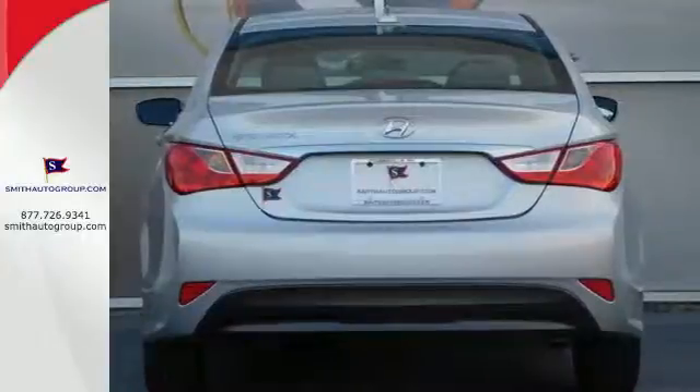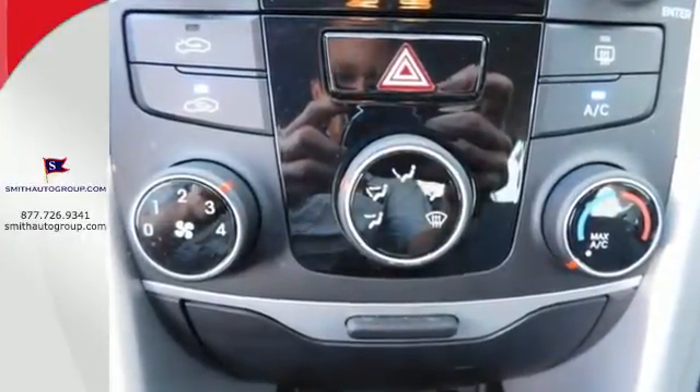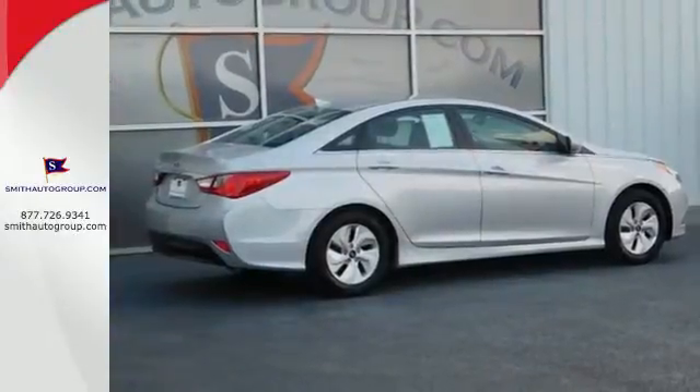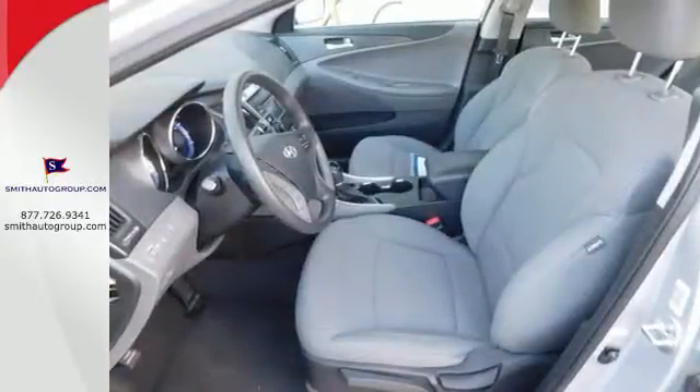Experience it for yourself today and enjoy features like heated side mirrors to ward off the frost, 4-wheel independent suspension for a smooth ride, and a multifunction steering wheel. This Sonata also comes equipped with stability and traction control, multiple airbags, and an emergency communication system.